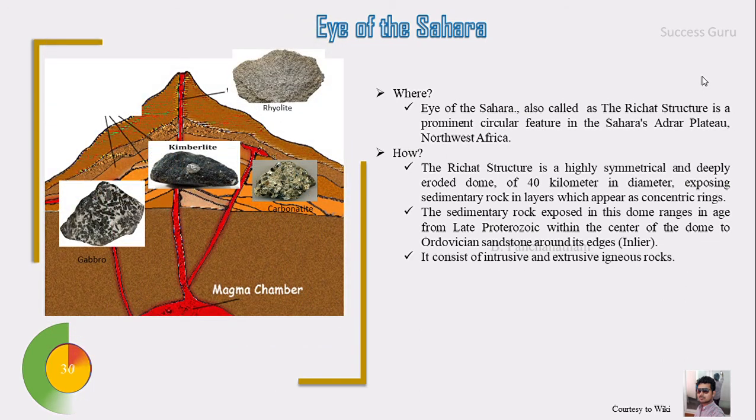It consists of intrusive as well as extrusive rocks. The extrusive rock is the rhyolite, and the intrusive rocks are the gabbro, kimberlite, and carbonatite.